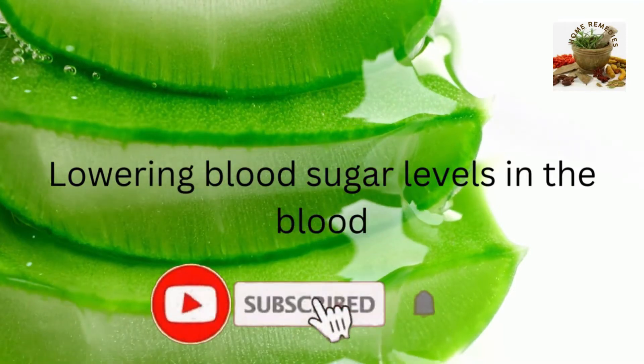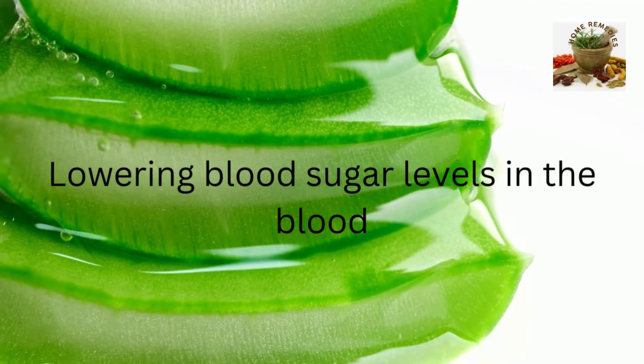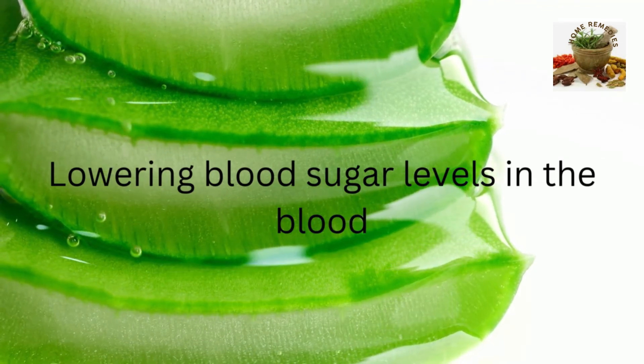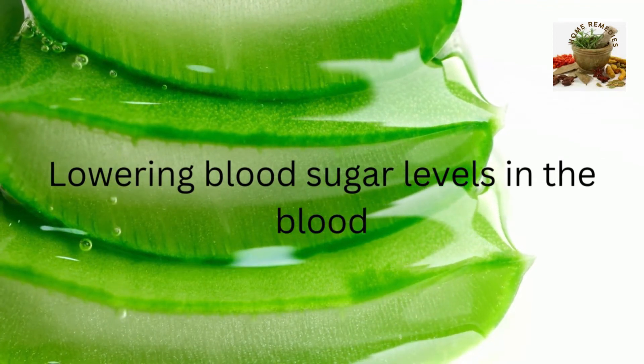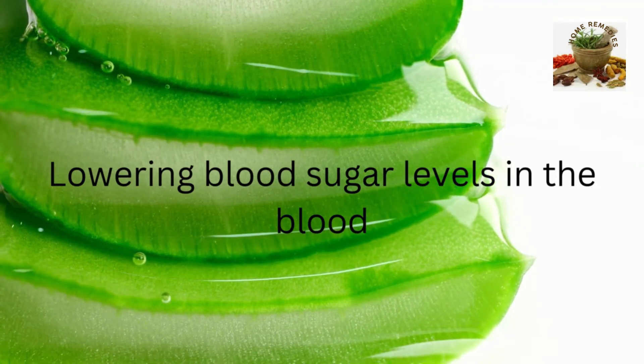Lowering blood sugar levels in the blood. Aloe can be part of a successful program in treating diabetes. Aloe juice can be taken several times a day between meals to help heal the pancreas and liver.